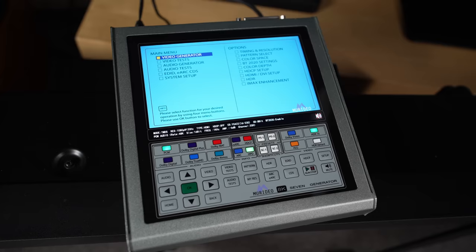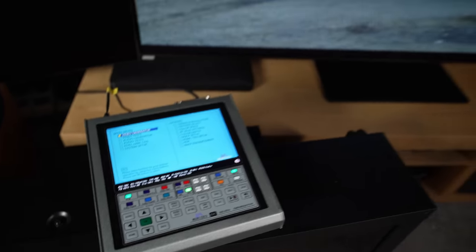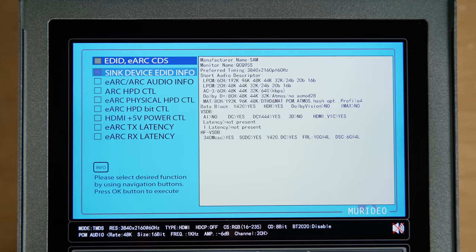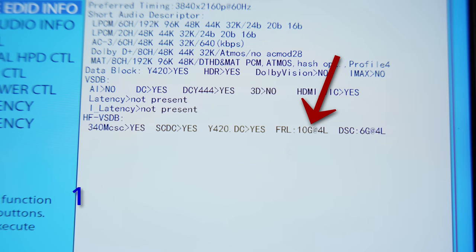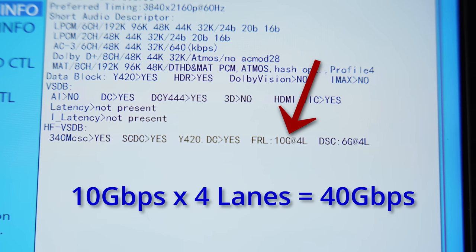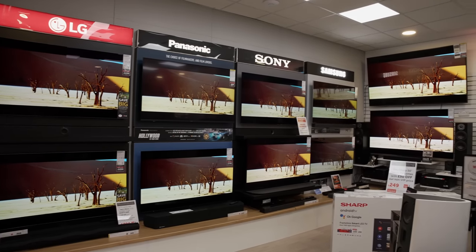Ok, so this is very strange. I was checking the edit of the Samsung S95C QD OLED I've bought myself to review, and according to the Muridio 7G 8K signal generator, the TV only has an HDMI 2.1 bandwidth of 40Gbps instead of the full HDMI 2.1 bandwidth of 48Gbps we've come to expect from high-end TVs in 2023.